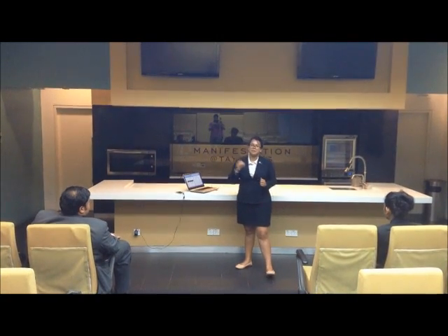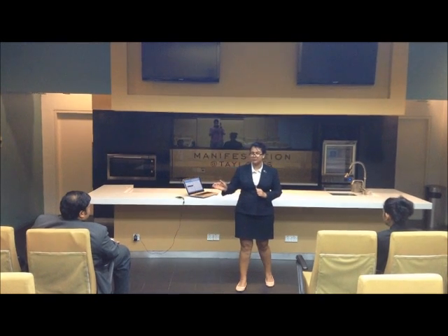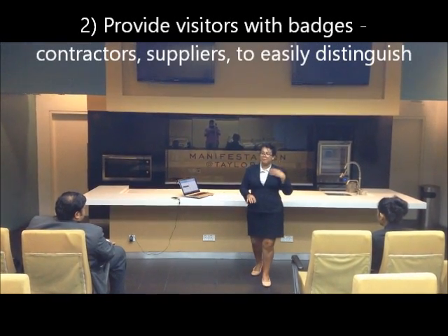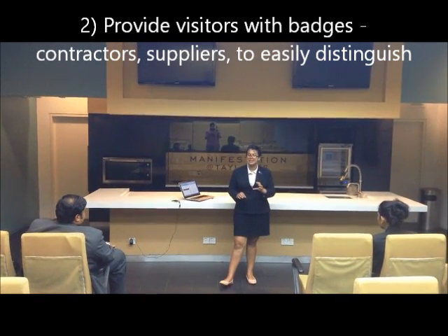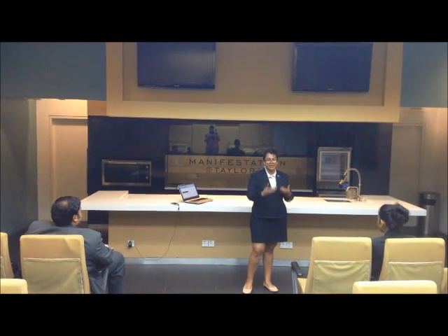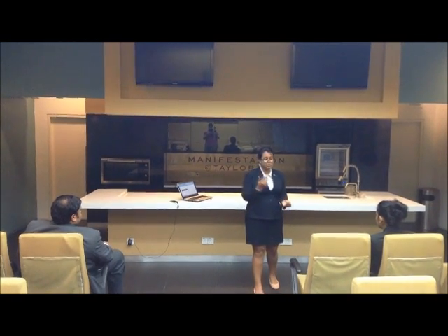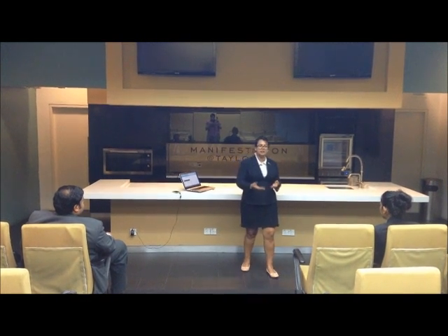Another security measure: if a visitor wants to come and visit in-house guests, you should always provide them with a badge — it can be a sticker, but Taylor's International Hotel uses a badge. Give them a badge and escort them. The guest relations officer will escort them, or if you have time, you can escort them to where they need to go.